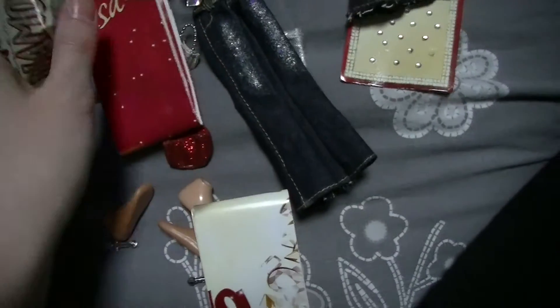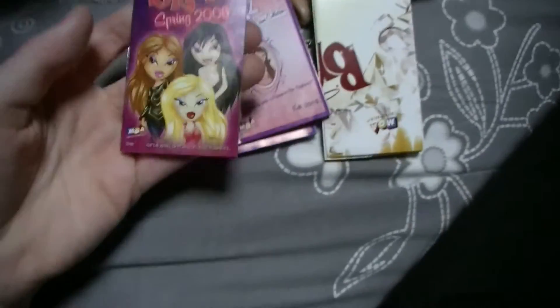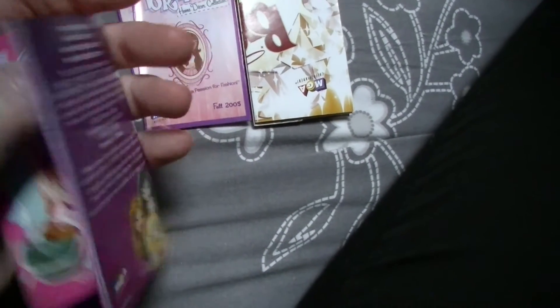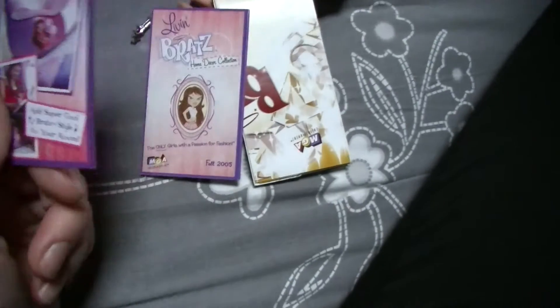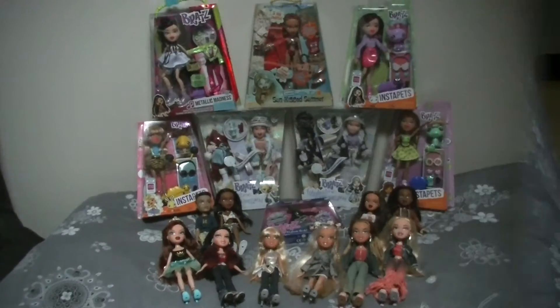I also got a Bratz 'Fashion Show on the Go' booklet, a Diesel Bratz Books Spring 2006 catalog — I have so many of these, they came with the 2007 dolls too — and the 'Living Bratz Home: The Card Collection,' which I think is from when the Bratz phone with the lips came out. That is so cool, I really want that.